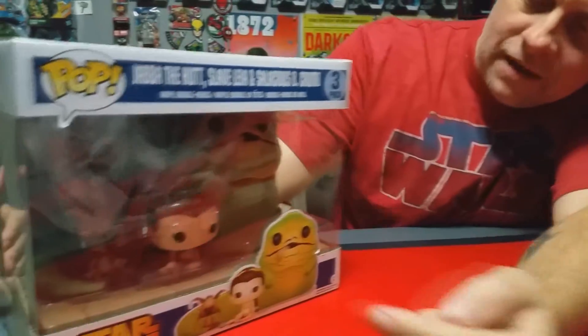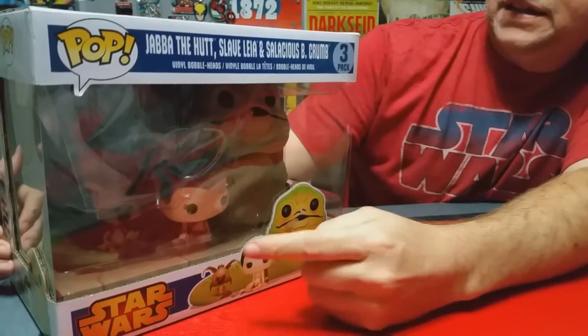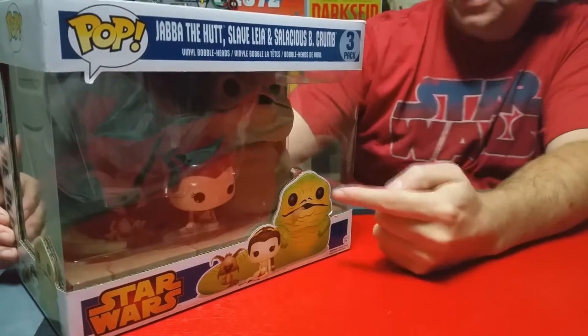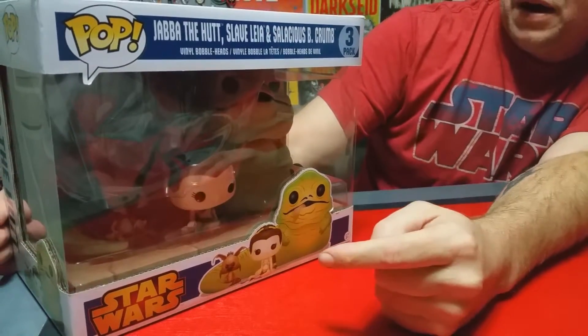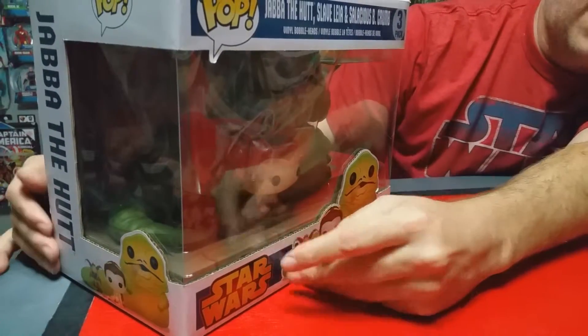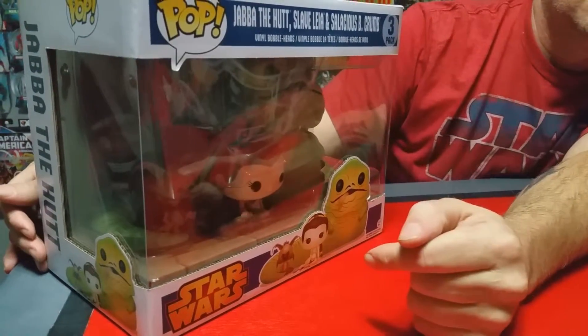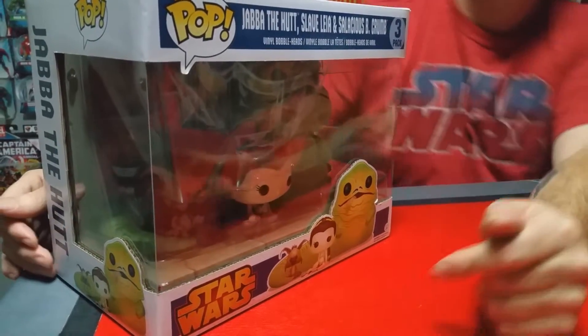Let's review the first one here. If you look at this one, it's got Slave Leia, Jabba the Hutt, and — I'm trying to remember how you pronounce his name — Salacious or something like that. He's a little creepy dude. I call him — I would have kicked him off into the pit. I wouldn't have put up with him one bit. He's a little creeper. Anyways, I thought that was really cool.